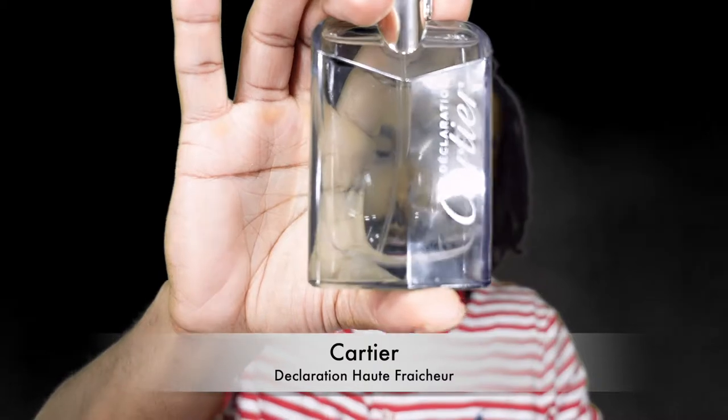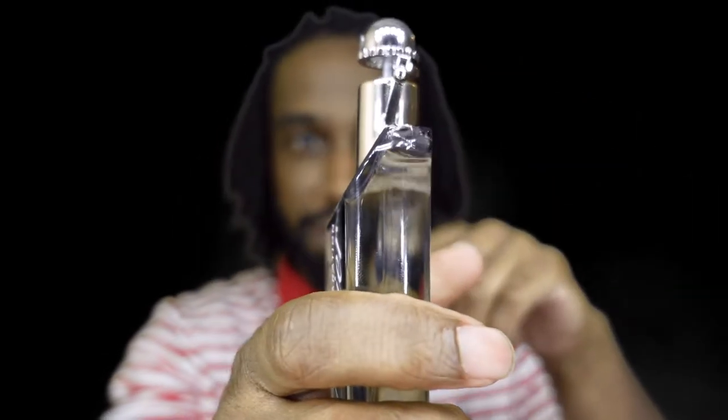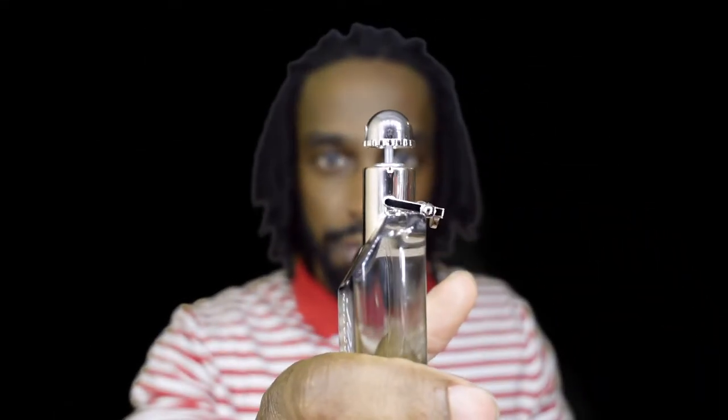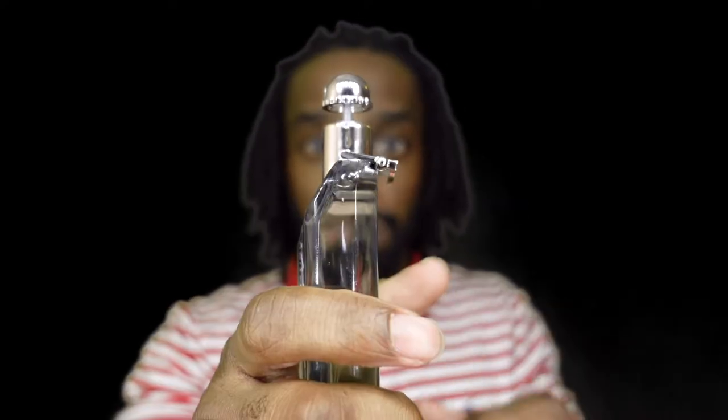Kicking off our spring series is Cartier Declaration. First thing you're going to notice on this bottle is the security clamp — it's just used to make sure you don't accidentally spray, in case it's in luggage or a woman's purse or anything of that sort.